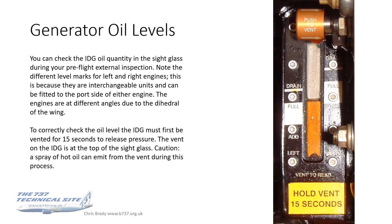With this photo, you don't have enough information to answer that question. What you need to know is whether you're looking at the left engine or the right engine, and at the bottom of the scales it's actually labeled left and right. The reason for the difference is that these sight glasses — in fact the whole IDGs — are interchangeable units; they can be fitted to either the left or the right engine. But the generator is always on the port side of the engine. The engines are at different angles due to the dihedral of the wing, which is why they show different levels depending which engine you're looking at. So if you're looking at the left engine, the oil level there is full. If you're looking at the right engine, then it's getting towards needing a refill.